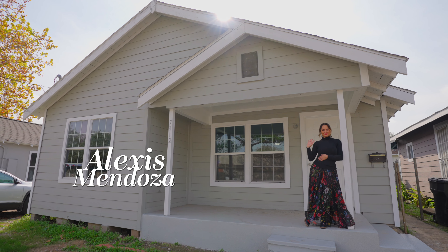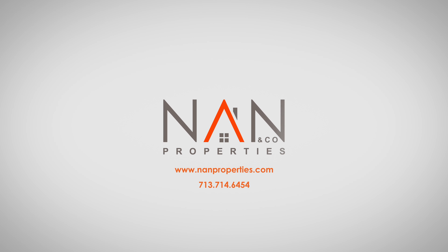You don't want to miss this opportunity to invest in one of Houston's hottest neighborhoods. Thank you.